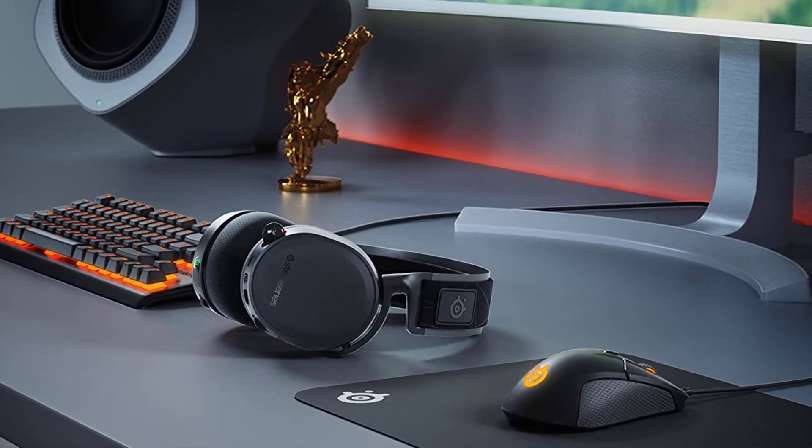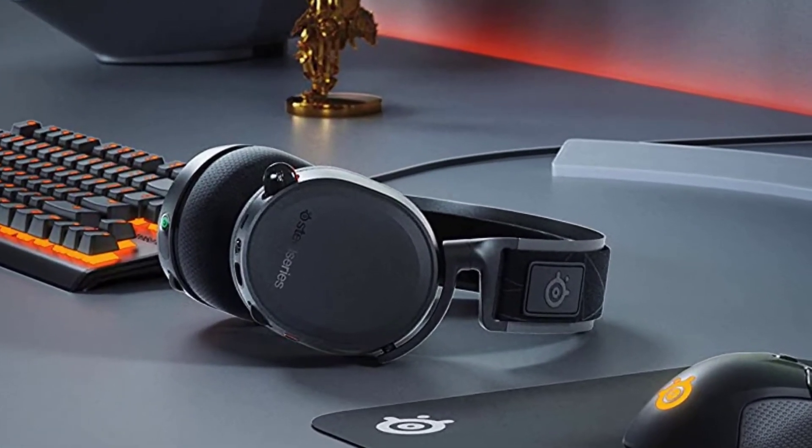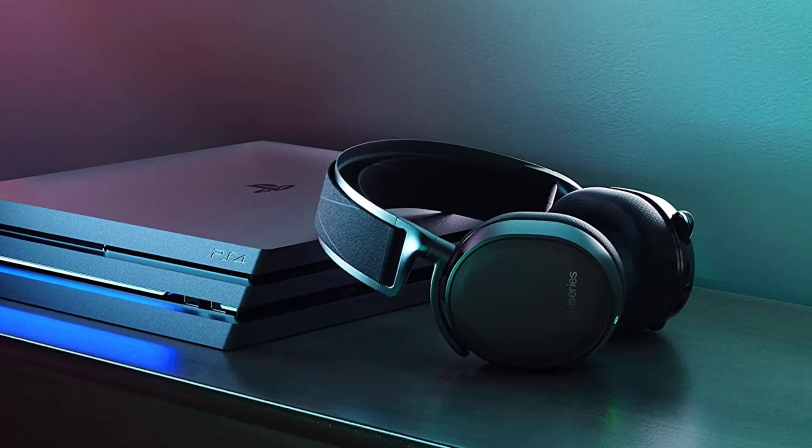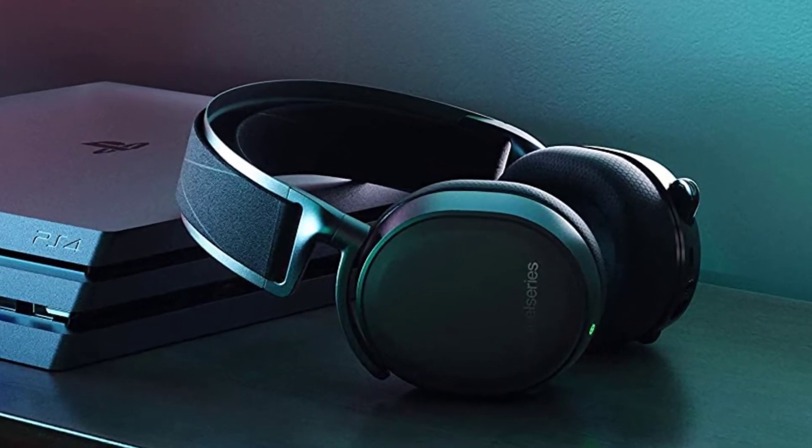Please note that this headset is only compatible with PC, Mac, PS, Switch, and mobile devices. If you don't like the black color, you can find this model in white.